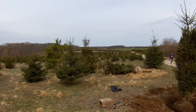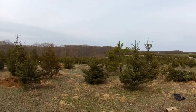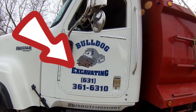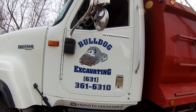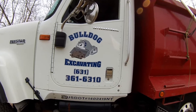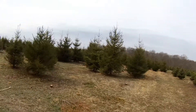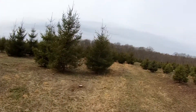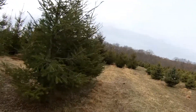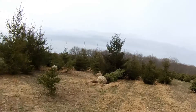If you have any questions, please go to bulldogdig.com. Hi, this is Chris from Bulldog Contracting and Excavation. I'm showing you our most recent trees that we personally found and hand dug through this tree farm.